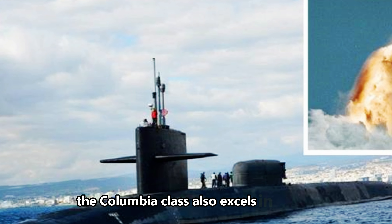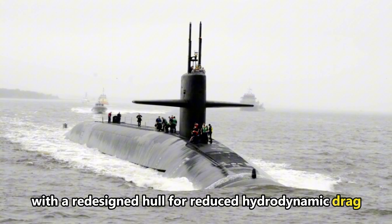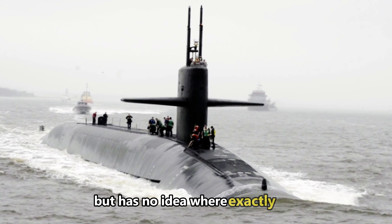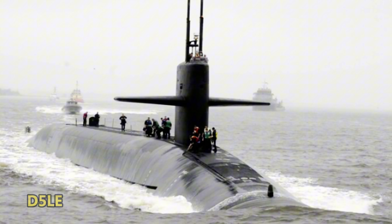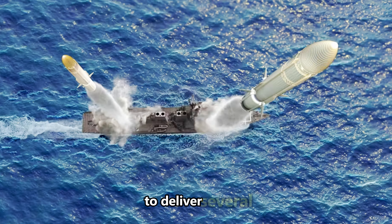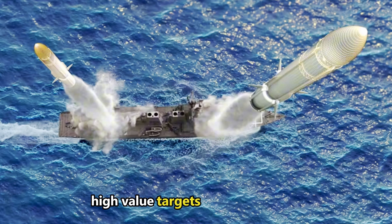The Columbia-class also excels in stealth. While the Ohio-class subs had good stealth capabilities, the Columbia-class takes this further with a redesigned hull for reduced hydrodynamic drag and enhanced acoustic and electronic warfare technologies. The goal is to ensure that the enemy knows the sub is somewhere nearby, but has no idea where exactly it is. Each Columbia-class submarine is designed to carry up to 16 Trident D-5LE missiles, equipped with multiple independently targetable reentry vehicles (MIRVs), allowing a single missile to deliver several nuclear warheads to different targets. This capability greatly enhances the submarine's offensive power, enabling it to neutralize multiple high-value targets in a single strike.